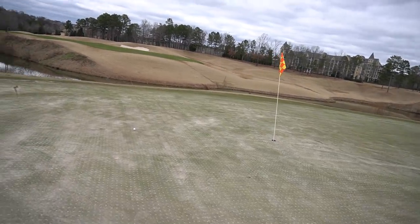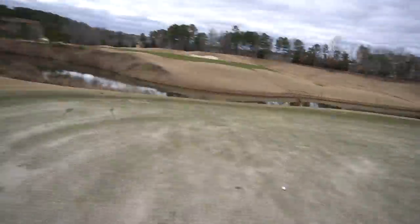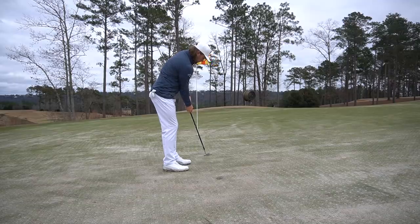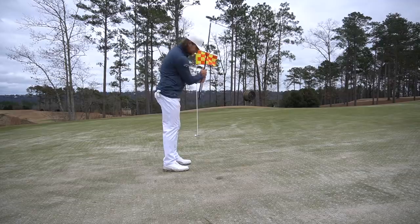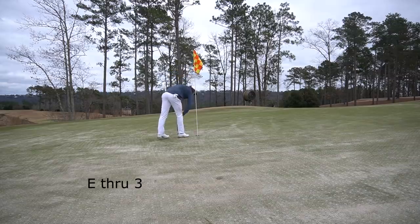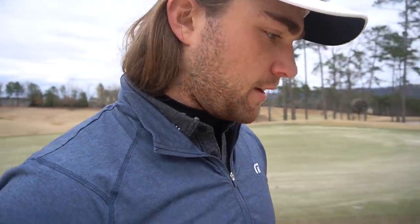Walking up — had a really good wedge shot in there. Looks like I got about right around 10 feet, definitely going to be moving a little bit right to left. That stings — that was perfectly read. I've got to really get it in my head these greens are going to be slower because of the aeration. Man, that was money except I left it short. One way to guarantee you will not make a putt is to leave it short. On to the next hole.